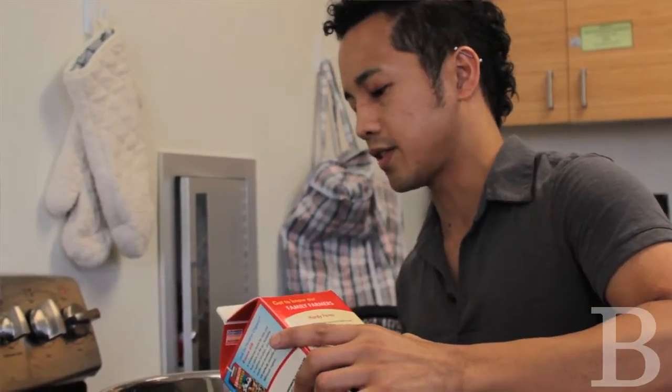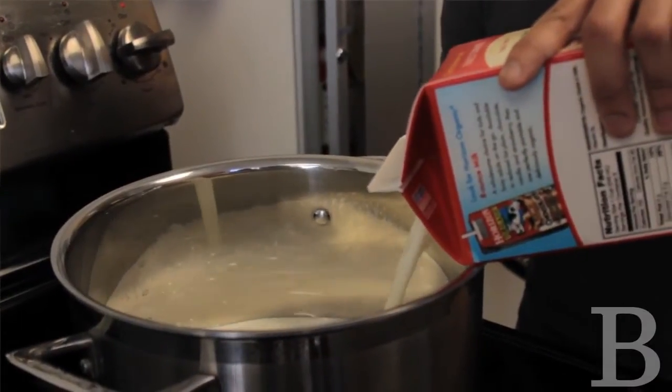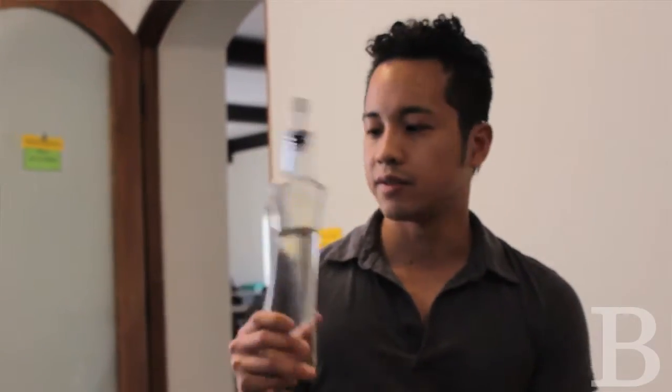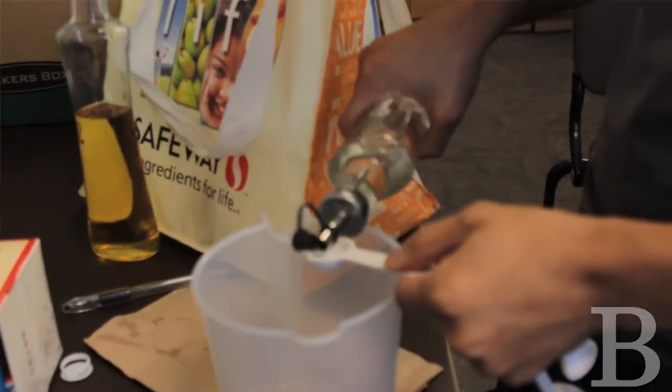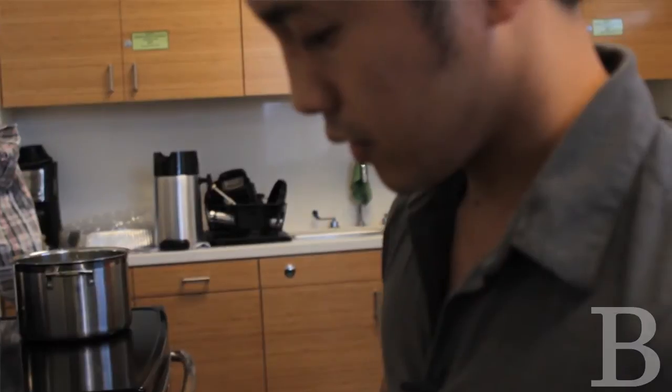We're looking at changing the state of the milk. Milk is a collection of liquids and fats and proteins, and they're all sort of floating around together. What we want to do is change that so that the fat and the proteins clump together from the milk and turn into cheese. That's why we have to add vinegar to the milk. Vinegar will lower the pH and change the structures of the proteins so that they clump.